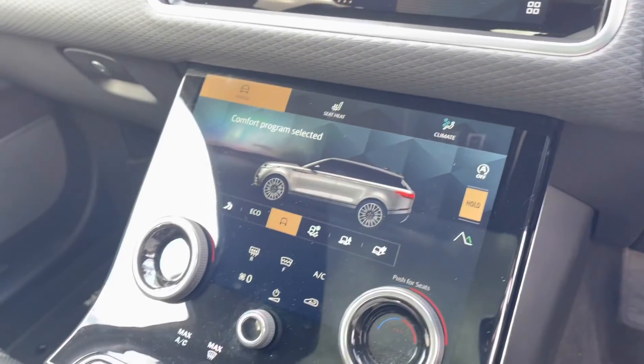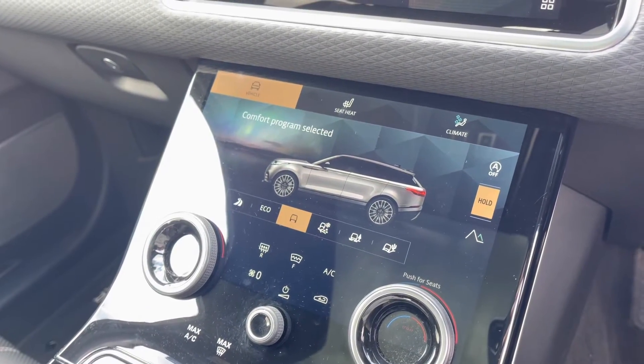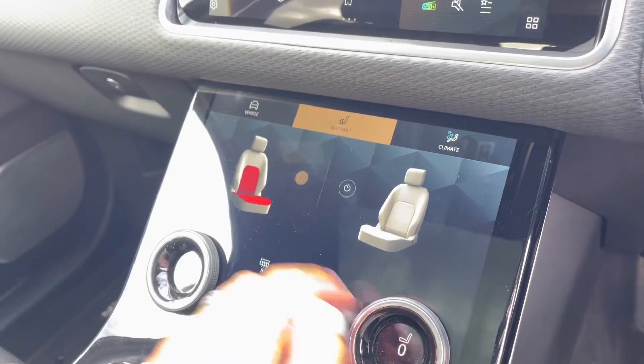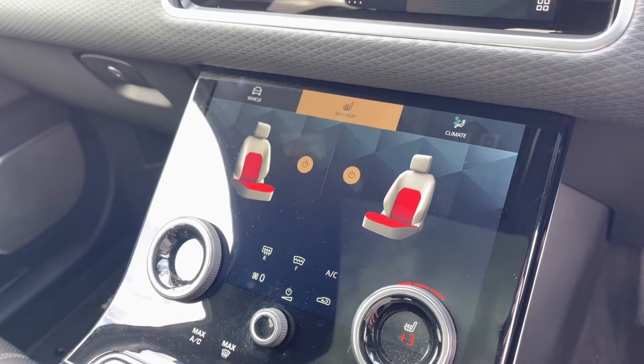Down on this screen you have various different driving modes depending on the weather or where you're driving, making it suitable for all conditions, along with heated front seats, which are definitely a luxury in winter.